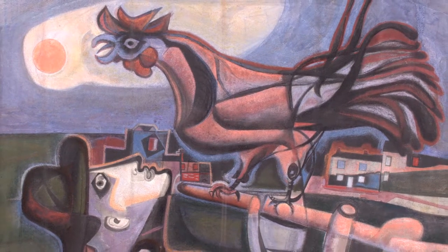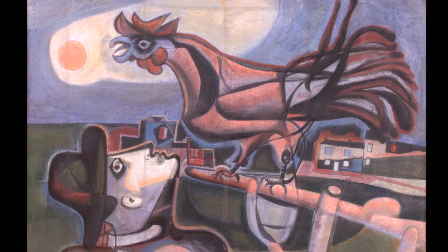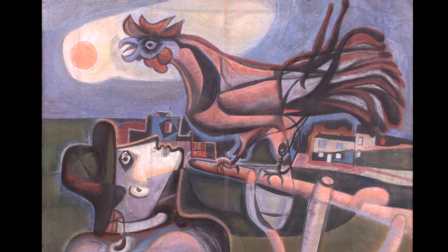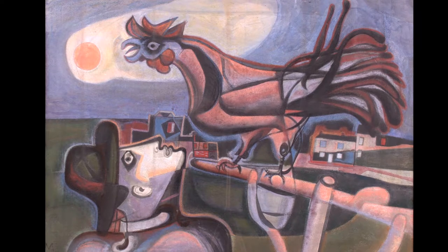Although undated, the head of this figure is very similar to a number of prints that the artist was producing around 1948 to 50, after his wartime role in the Recording Britain project. The forceful images of the figure and bird are placed against an intense sky, with buildings suggesting Great Bardfield in the background.